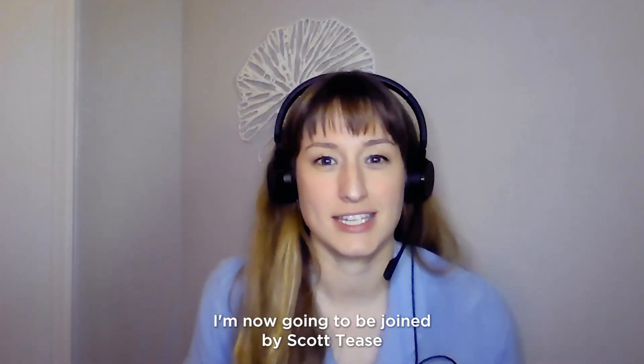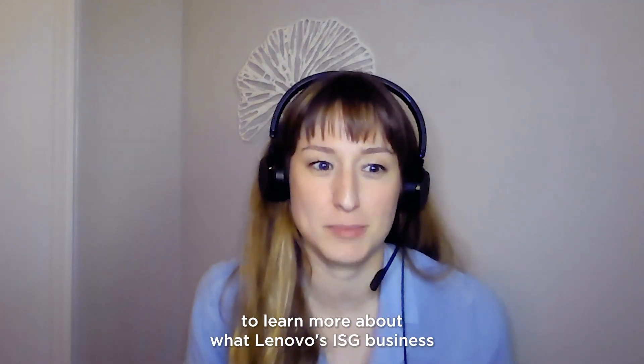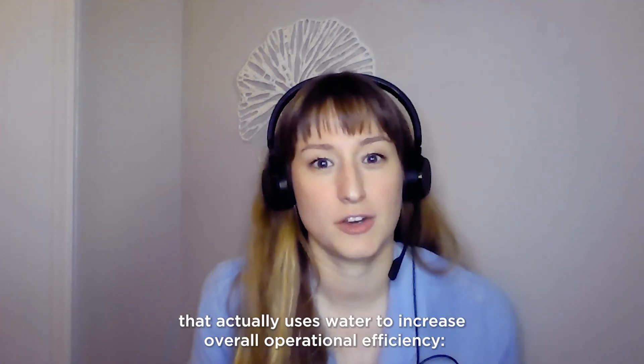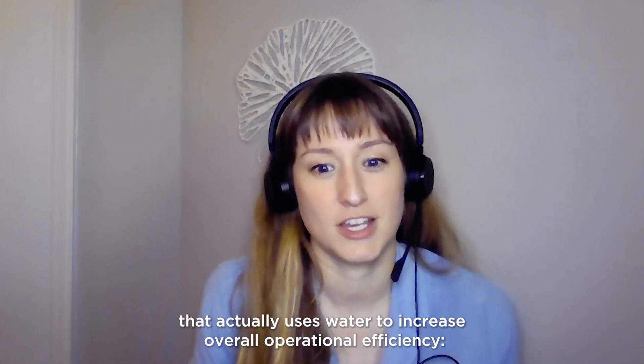I'm now going to be joined by Scott Tease to learn more about what Lenovo's ISG business is doing in this area, including an innovation that actually uses water to increase overall operational efficiency — Lenovo's liquid cooling technology.